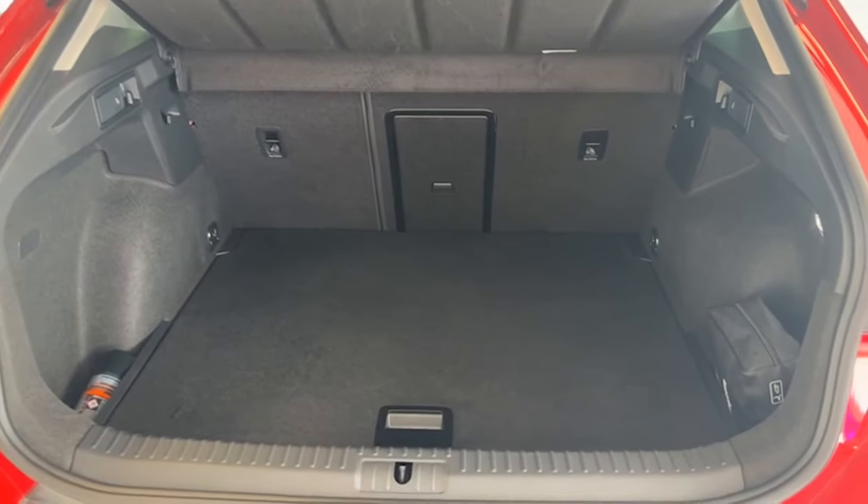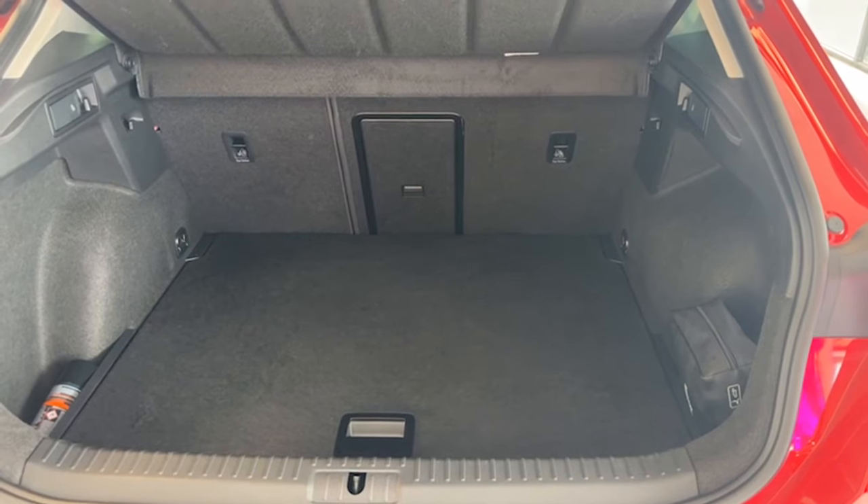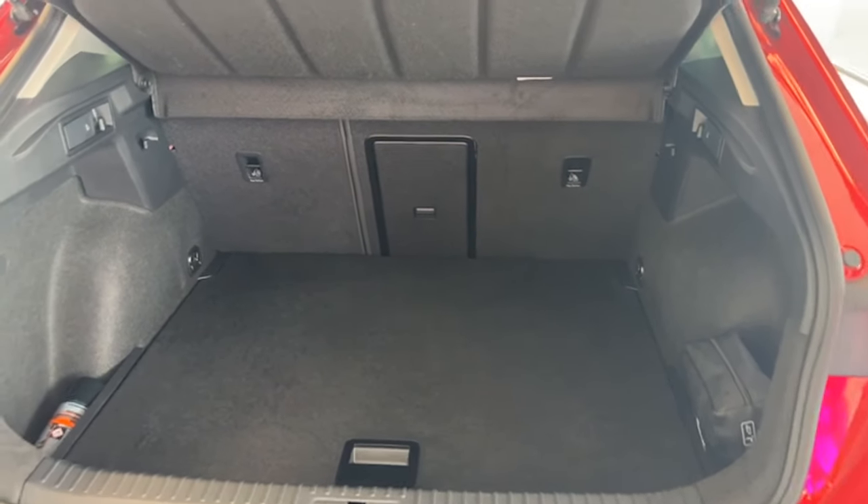Really good sized boot as well, and split folding seats if you need a bit of extra room.